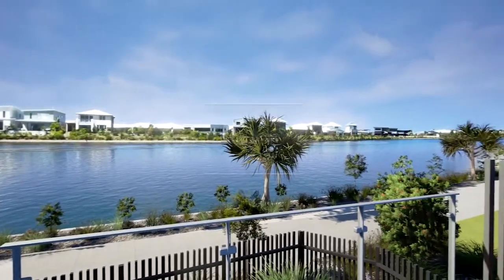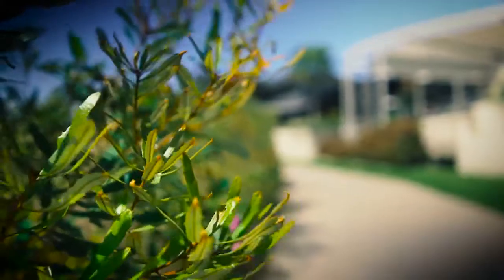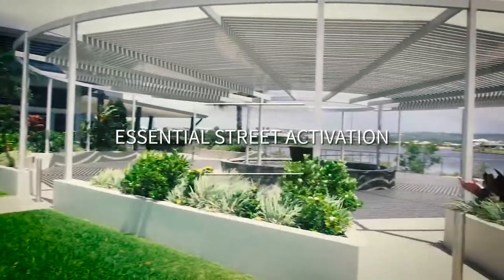These outdoor spaces then activate the street which is next to the village core. This is an extremely important part of making the place desirable and liveable.